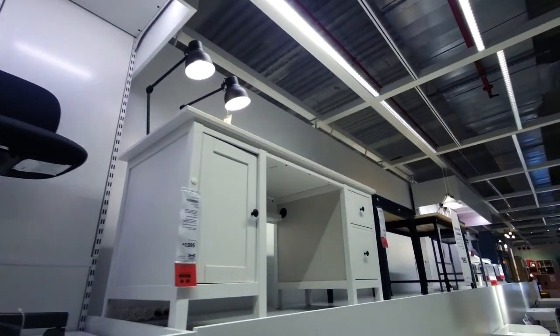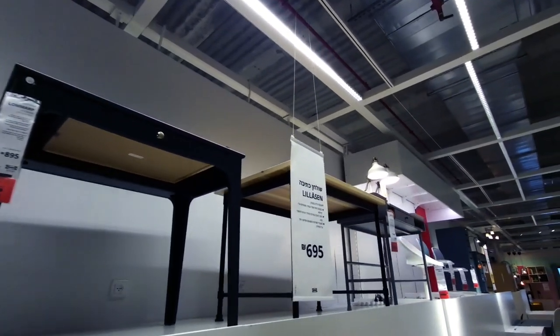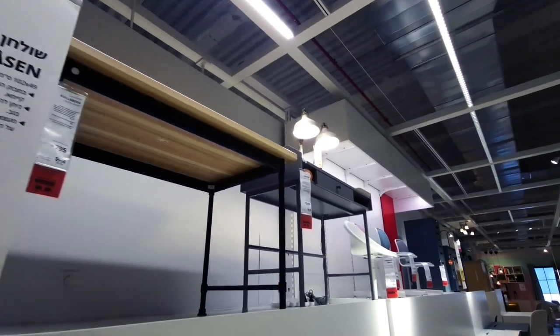It's pretty much the same as you'd expect in any Ikea, except that Israel's Ikea is definitely notably more expensive than Ikea in many other countries — like everything else in Israel. But at least it's here and they have multiple branches throughout the country.